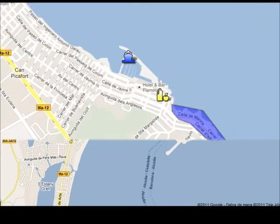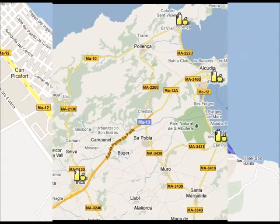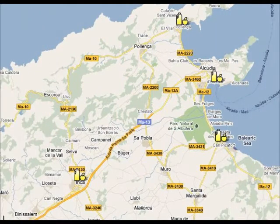In Camp Pickafort you can visit the marina, the market, or go for a short walk on the seafront. If you want to do some shopping, you can visit one of the local markets in the area. Port Alcuria market is on Tuesday and Sunday, Camp Pickafort on Saturday, Port of Poyenza market is on Wednesdays, and the biggest market in Inca is on Thursday.